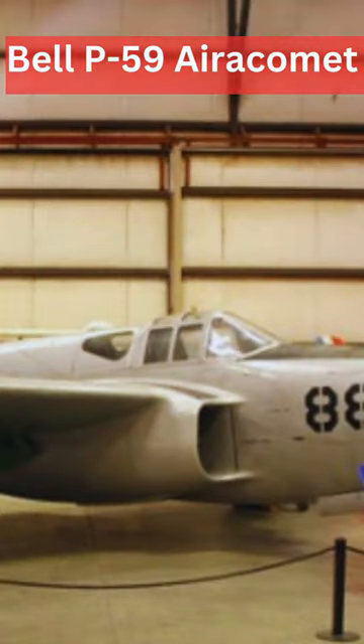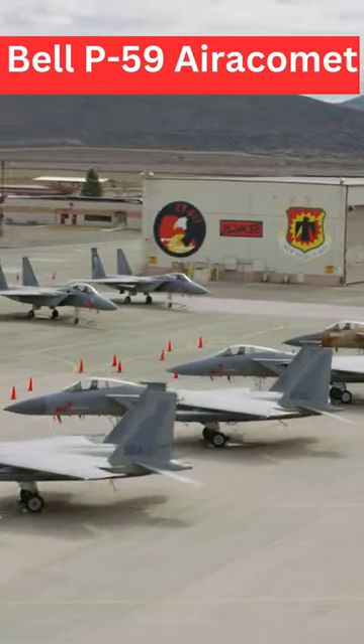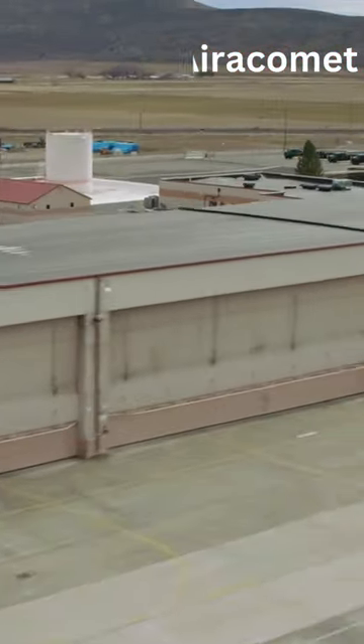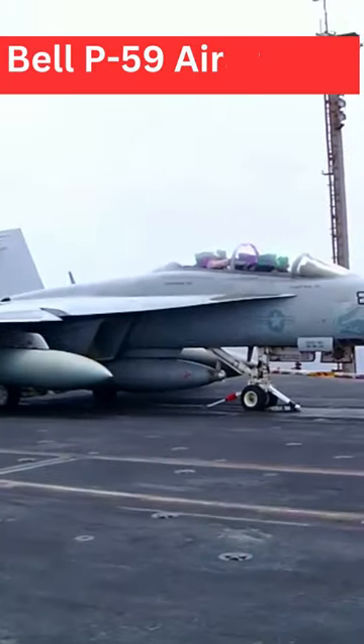Development. The development of the P-59 Aerocomet began in the early 1940s, and it was designed as a twin-engine jet fighter aircraft. The project was initiated by the U.S. Army Air Forces to explore the potential of jet propulsion in combat aircraft.